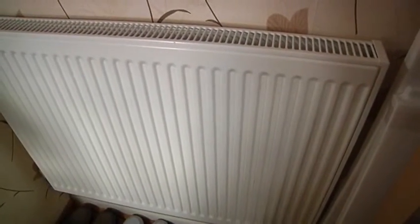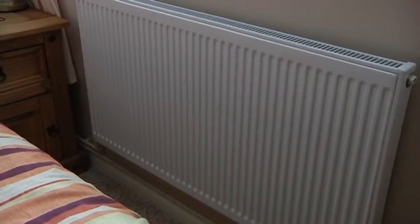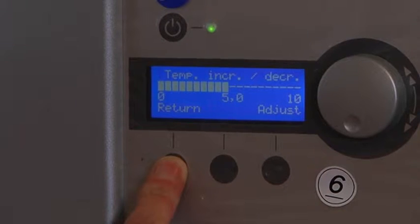One thing people need to get used to is how ground source heat pumps work differently from conventional heating. The radiators don't get as hot, but the properties are nice, warm, and comfortable. One of the main benefits is that it's very much a fit-and-forget system — once it's installed and set up, the resident controls it and adjusts their settings, but essentially you can forget it.